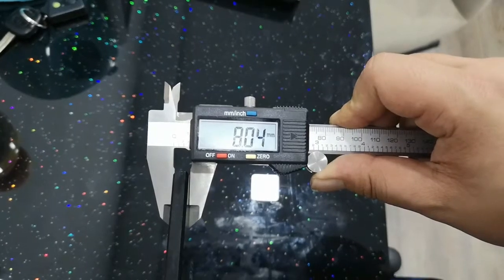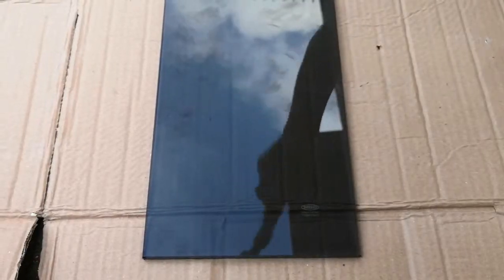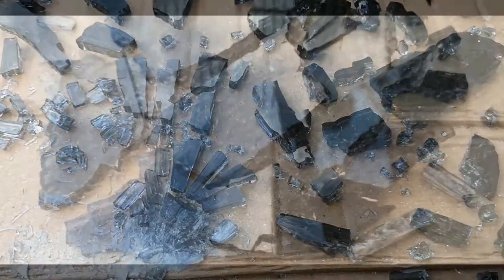AMC only provides tempered glasses with a thickness of approximately 8 millimeters for designs that require it. When broken, tempered glass will only break into smaller and even pieces, preventing potential hazards or injuries.